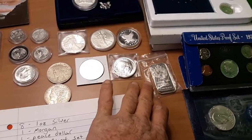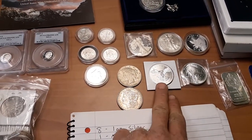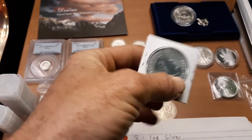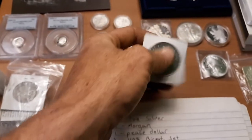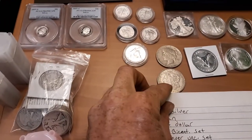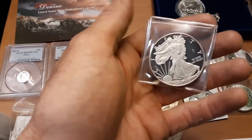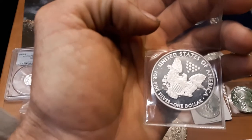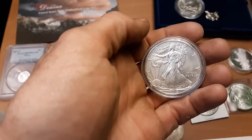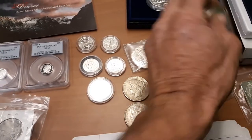There are two one-ounce Scottsdale Mint bars, a generic Buffalo from Monarch Metals, and a 2014 Canada one-ounce silver, four nines fine. There's a 1921 Morgan, a 2008 West Point Proof ASE — I'm calling it circulated because it's a little scratched up — and a 2012 ASE. I'll be honest, it looks better on camera than it does in hand, but it's still one ounce silver and a $5 chance to win it, so that's pretty good.